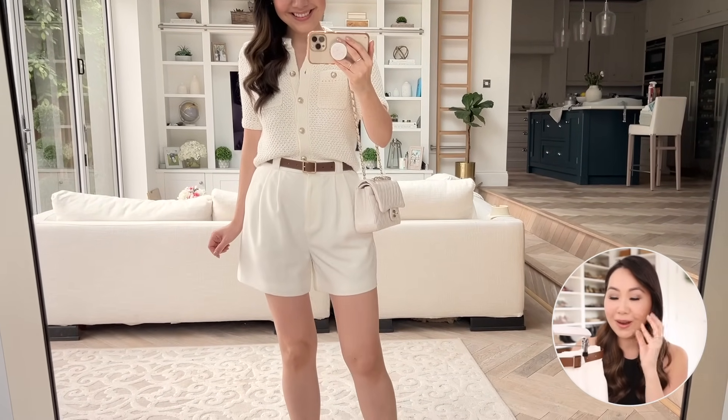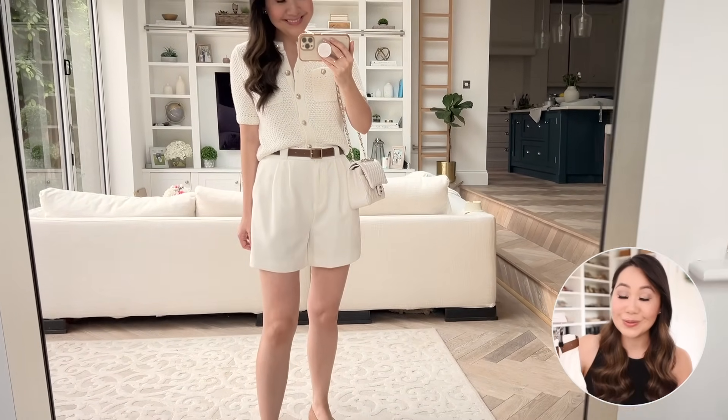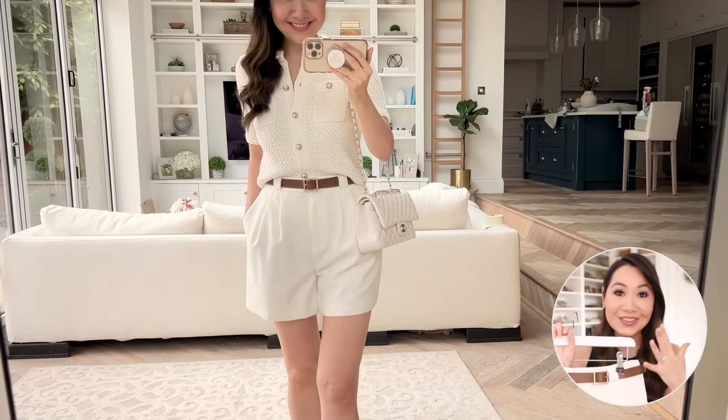It just makes it look so classy and expensive and I'm just so in love with these shorts. I'd highly recommend them if you've been after a nice pair of tailored shorts which are actually flattering. I love the cut and the belt is just an added bonus — it's just such a fantastic pairing.